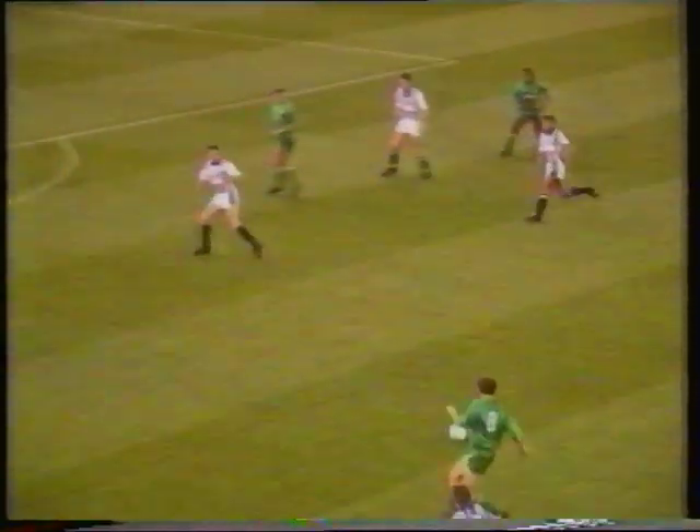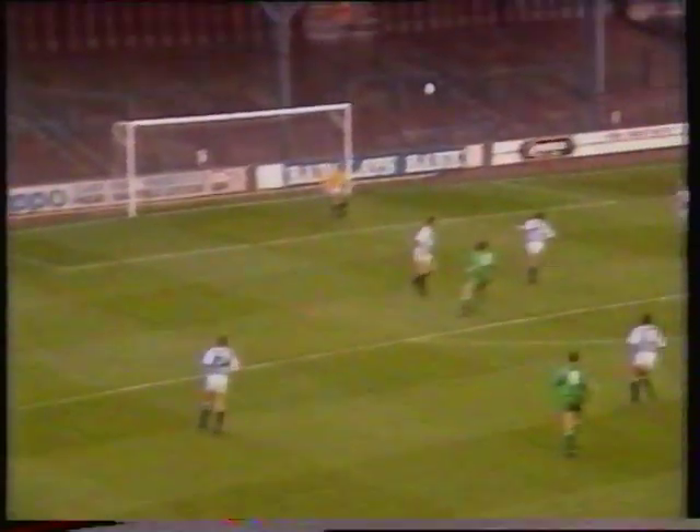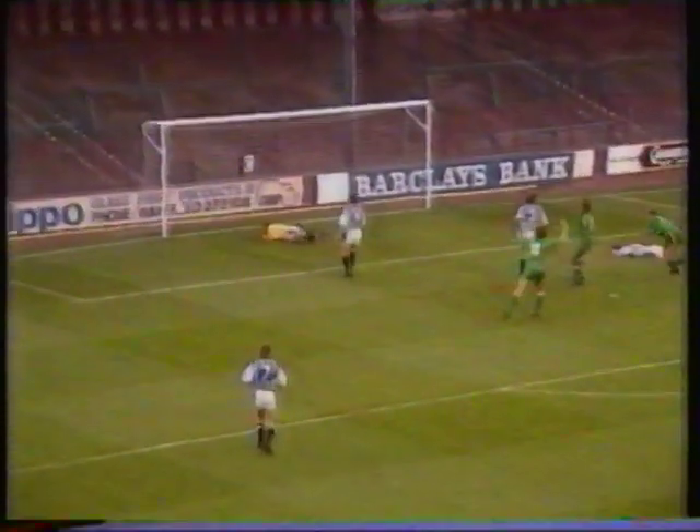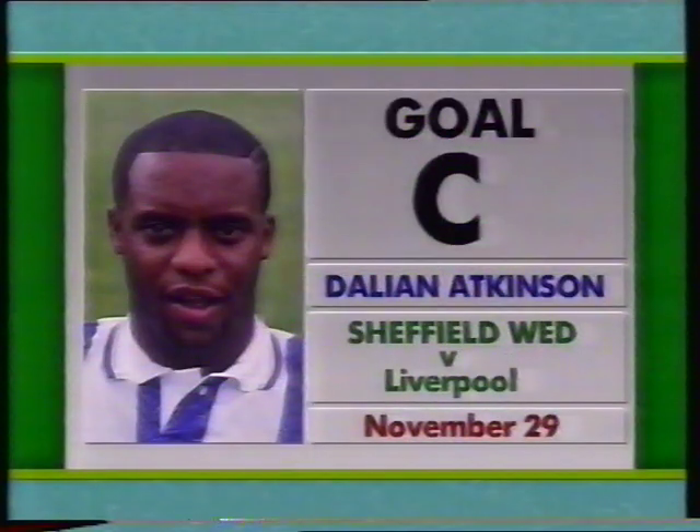Another 4th Division striker for Goal B: Lee Turnbull of Doncaster Rovers at Huddersfield. Goal C from Dalian Atkinson of Sheffield Wednesday sealed victory at Hillsborough against Liverpool.